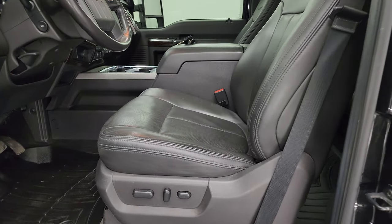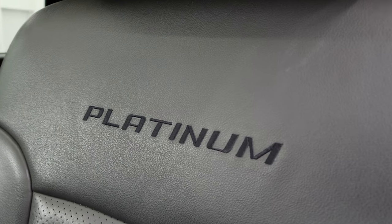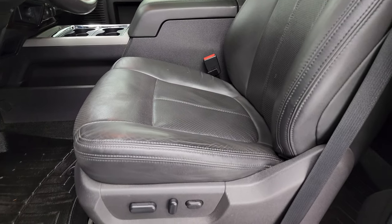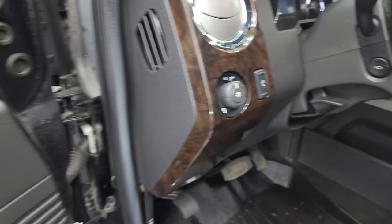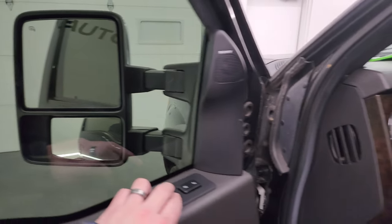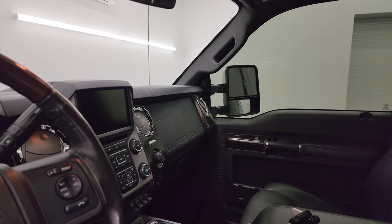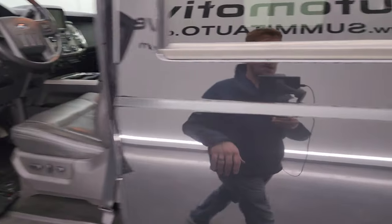Inside, the platinum package gives you black leather bucket seats with no rips or tears — you get platinum stitched into the backrest. I believe these front seats are heated and cooled. You get WeatherTech floor mats, auto headlamps, power pedals, power windows, locks and mirrors, and memory driver seat controls. This one has the Sony premium sound system. The mirrors do power fold in, and I always like showing both sides so that you know both sides are working properly.